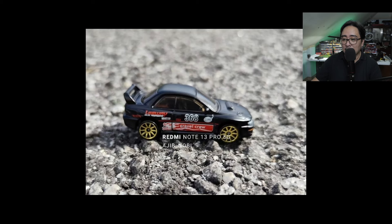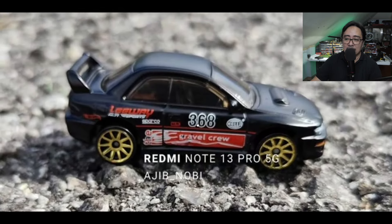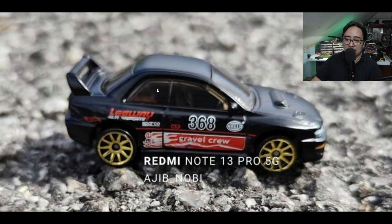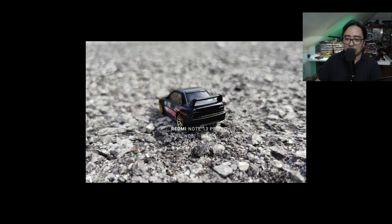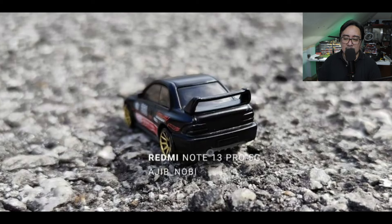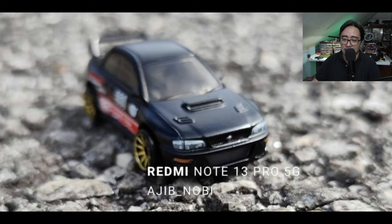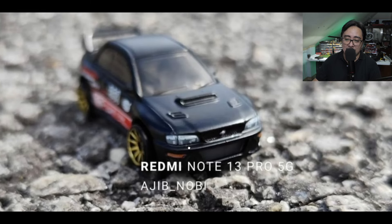Thanks to Ajib Nobi for this — apparently there will be another color variant of the Subaru WRX STI. I love this casting, and check out the details on this. This color combination is great, I just love it.